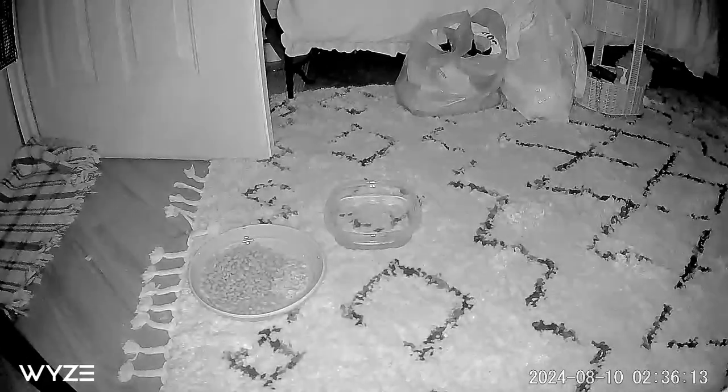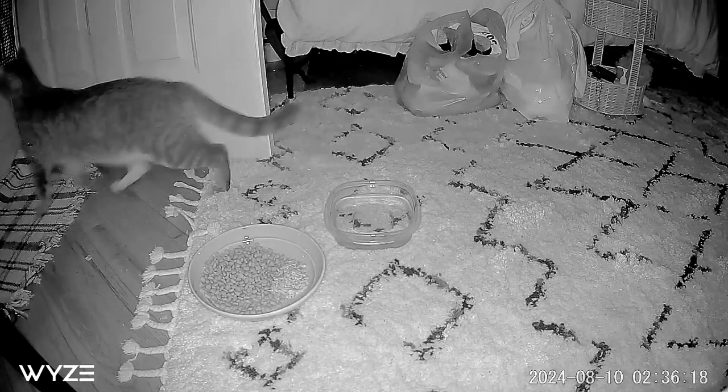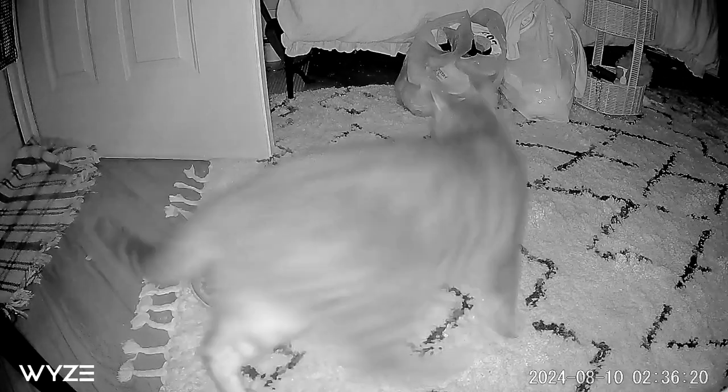Then I hit an RF switch which drops the mag lock. The cat kind of freaks out a little bit, and at that point I told my wife to come down. She opened the door and the cat ran out into the main house.